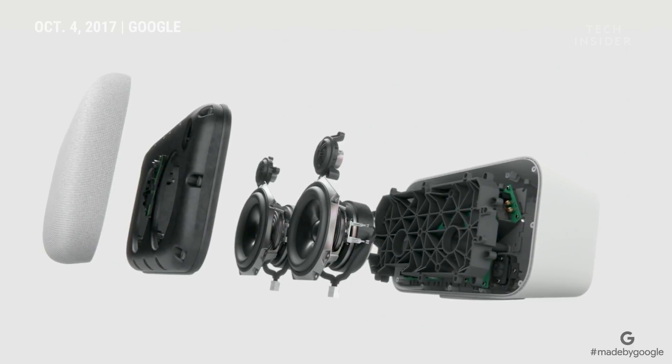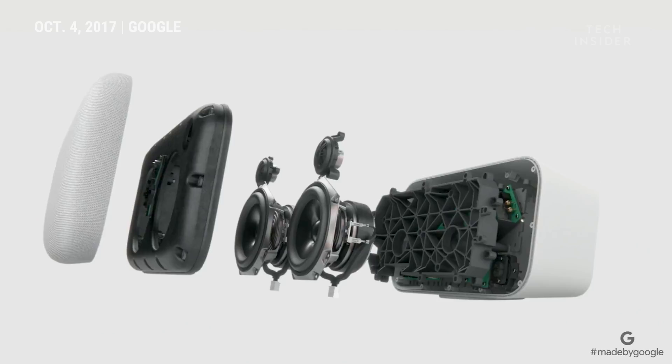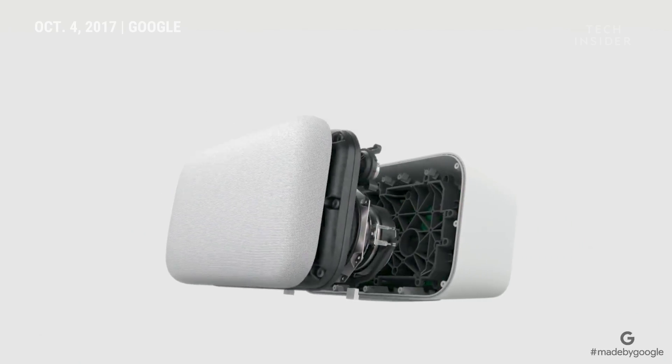It starts with a strong foundation of great hardware. The first thing you'll notice is how we obsessed over the base. Its two 4.5-inch woofers have 22 millimeters of excursion, an extremely high range for their size. That means these woofers can move a lot of air, allowing Max to really hit those low frequencies.